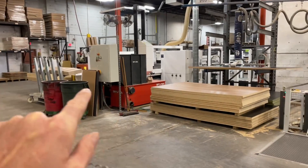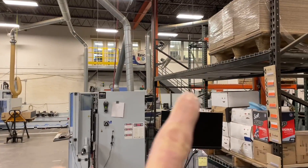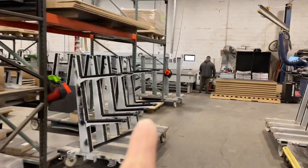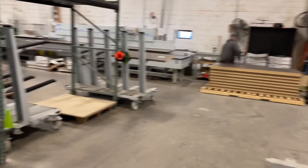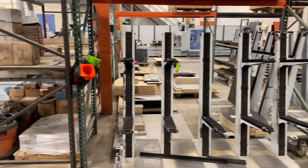This is the machining area. We've got a beam saw over there, a nested machine, a point-to-point, another point-to-point, a vertical CNC, and two Monster Edge Banders over here. This is kind of their staging area for the machining side. Million dollar question — do we see a bottleneck here? Hit pause, drop it in the comments. Do you see a bottleneck?